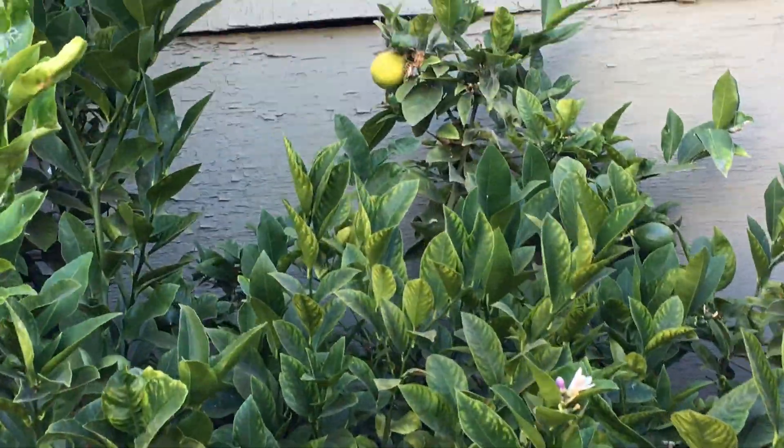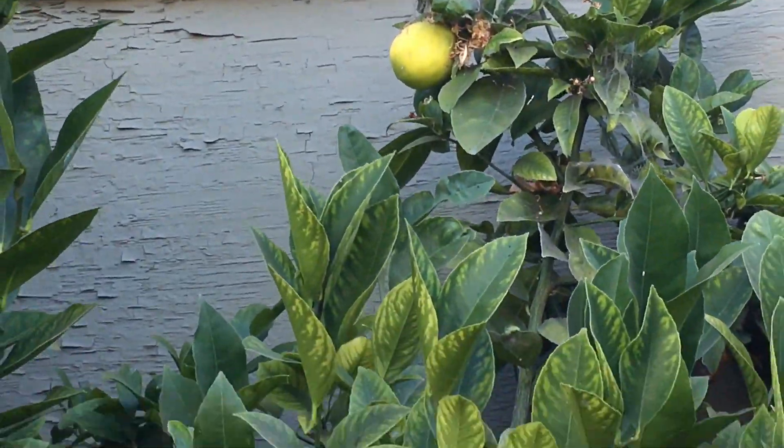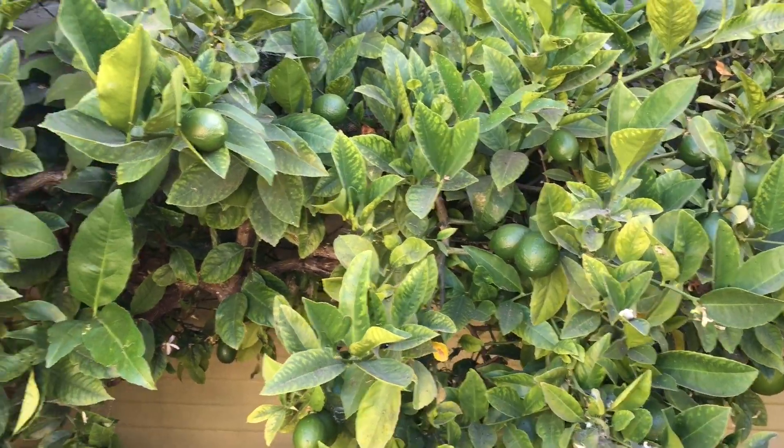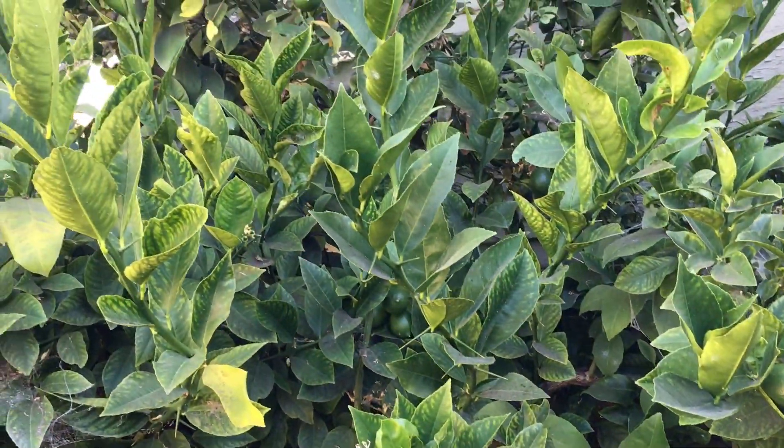Last but not least is our lemon tree. It's producing a lot of lemons, but just not enough for us because we go through them very fast. We still have to buy some from the store.